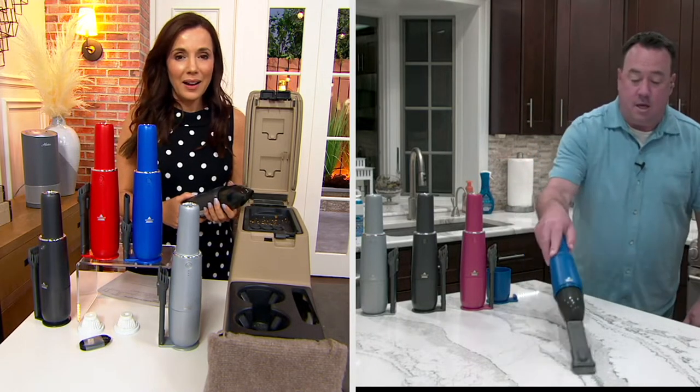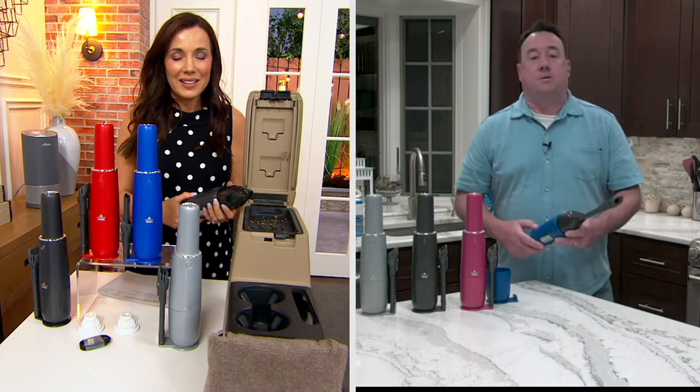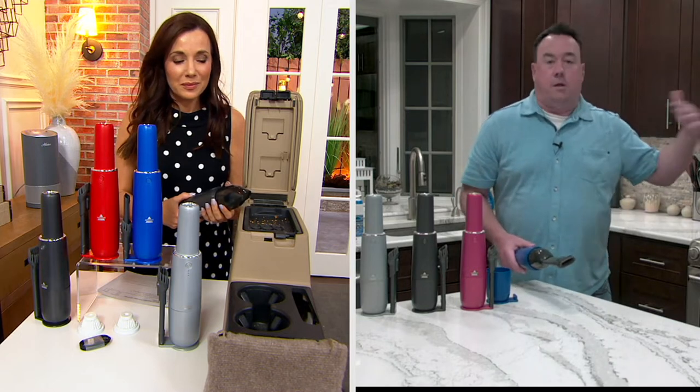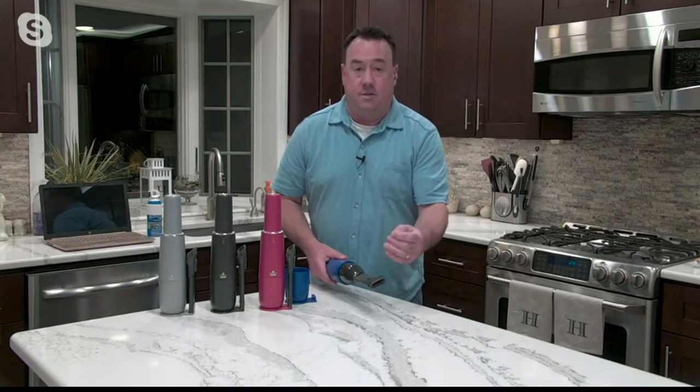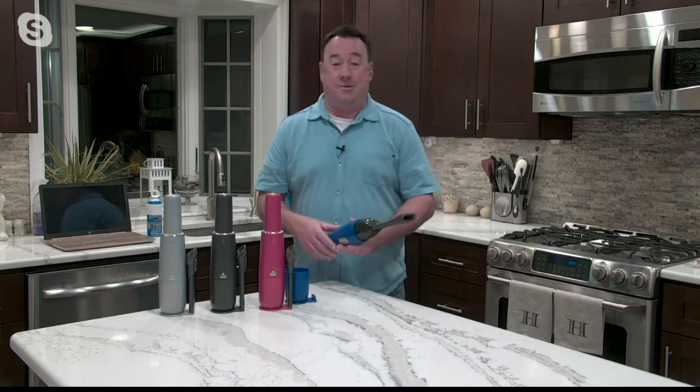It just sucks stuff right up. Here are coffee grounds — it's late at night, maybe technically early in the morning, you're going to spill some stuff. You don't want to lug out the big vacuum. You're going to want to clean up quickly and easily. This is the way to do it. You take the big vacuum out once a week, but you'll take this out two, three times a day.